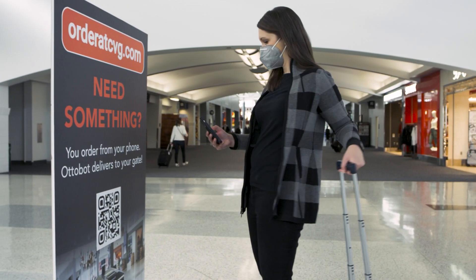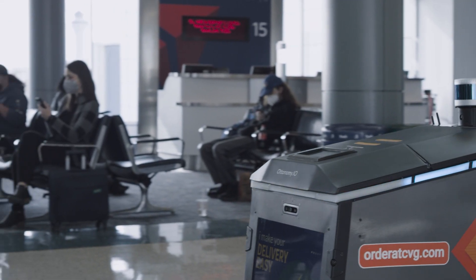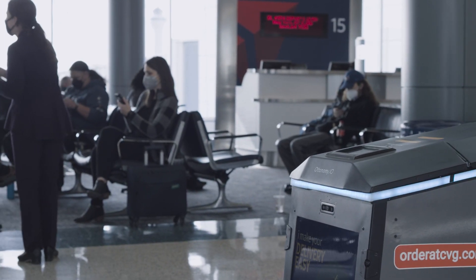The first stop for us was autonomous deliveries within the airport space. Users can go to order at CVG.com, browse through the menu, select items, and also enter the departure gate from which they are flying out. Once the order is loaded, the robot comes to deliver to your departure gate.